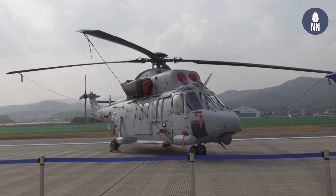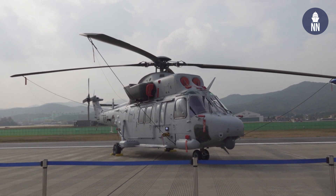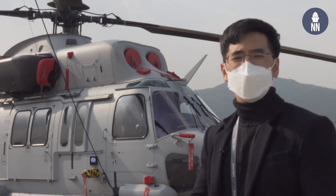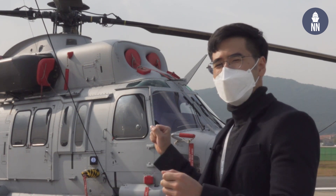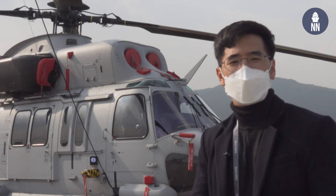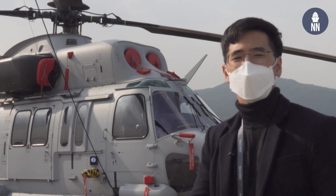The KAI Marine One is based off the KAI Surion and is designed for use by the Navy and Marine Corps. It can carry a maximum of nine people, and it's the aircraft that the armed Marine One is based off of.